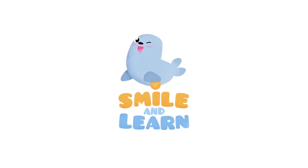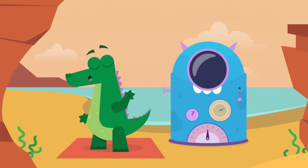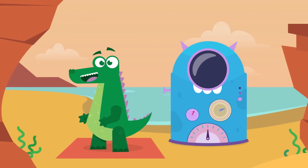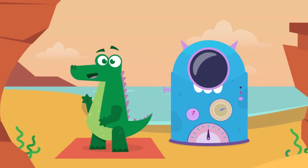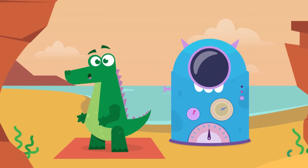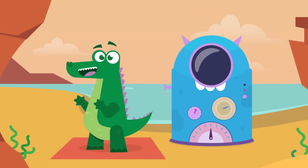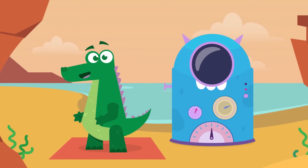Smile and Learn! Hi friends, what a great time I had on my last trip to the past. Are you back for another ride? Today I'll be looking for the most curious dinosaurs. Let's not waste time, let's go!